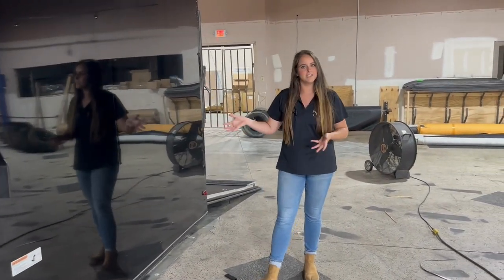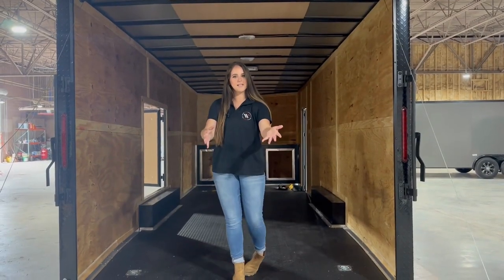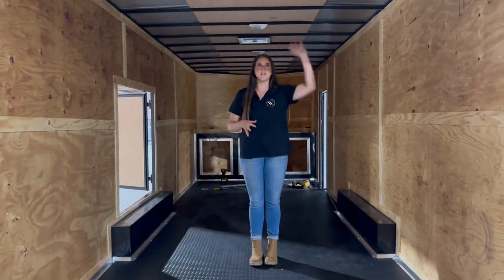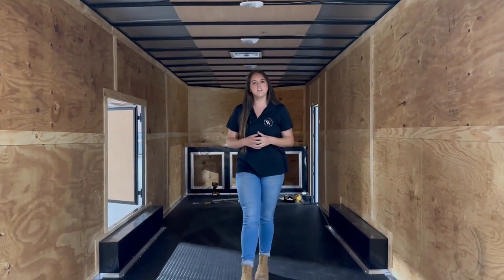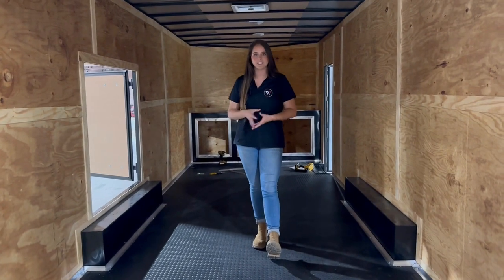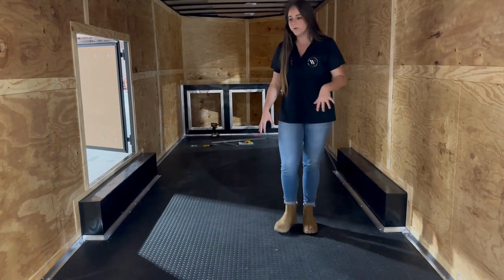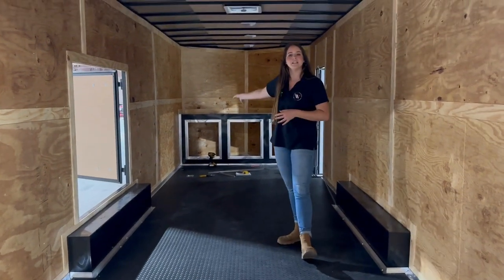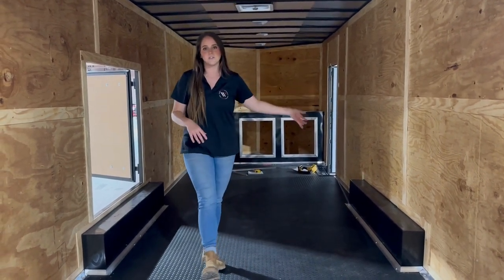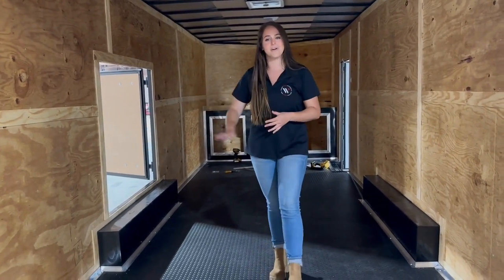We keep these trailers in stock, but this customer did decide to add some customization, so let's go inside. We come into these trailers standard with seven foot six interior height, giving you a little additional room for anything you might be putting in and out. This customer decided to add rubberized tread plate flooring as well as some base cabinets. It does come standard with our four D-rings, a 36 inch side access door on the passenger side, and a 48 inch by 54 inch escape door on the driver's side.